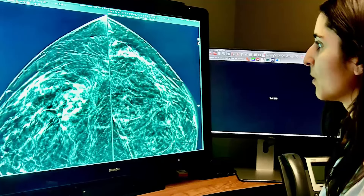So where can patients find this new technology? We have this new technology at all of our locations at the James at Ohio State.